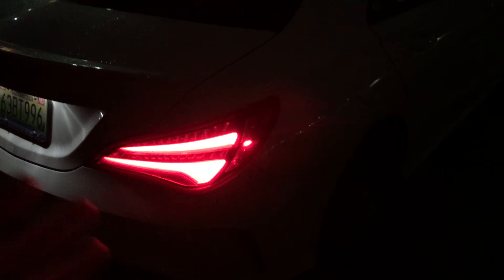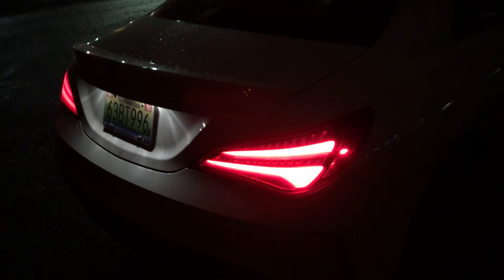The taillights look beautiful in my opinion - they have such a nice design on the new CLA. The headlights are obviously beautiful. It's so windy out here, let me get inside.